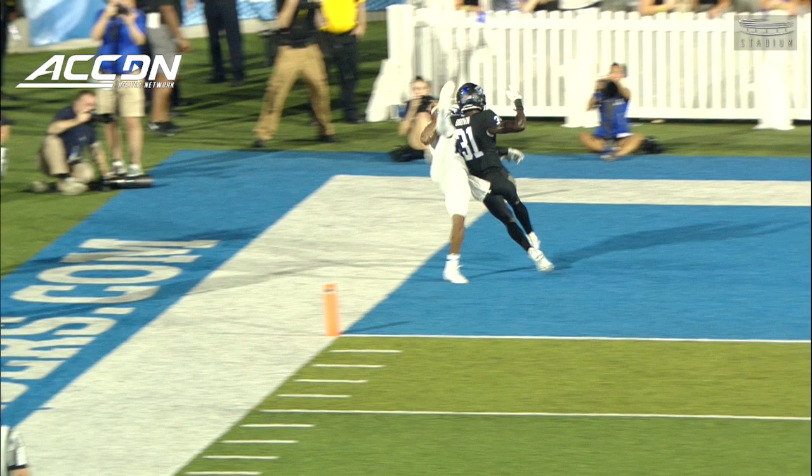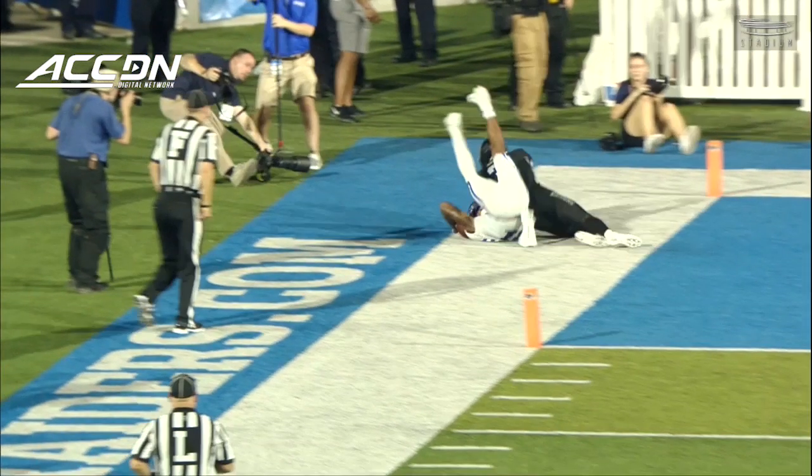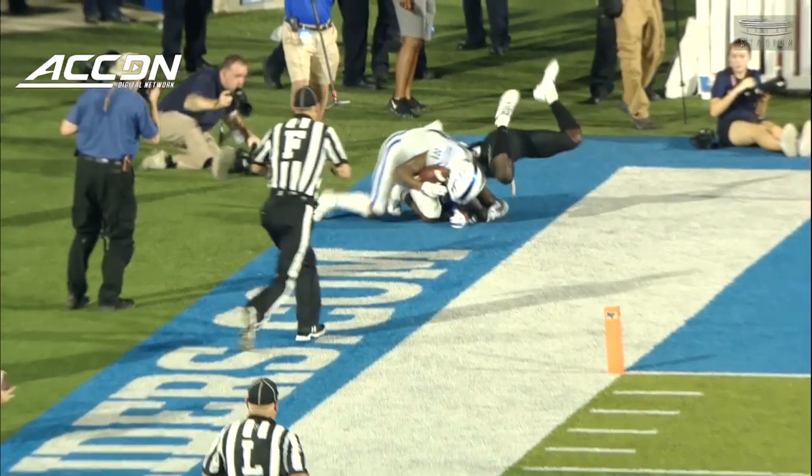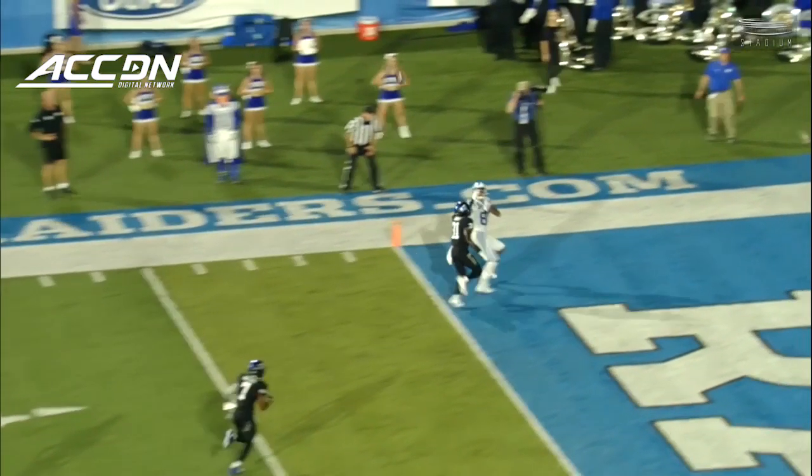Left foot down — you would think the ball's going to start bobbling. Left foot is obviously down, the ball is not moving. Does not look like it touched the ground. He controls that all the way through. I don't know how — stuck through his shoulder pad like that.